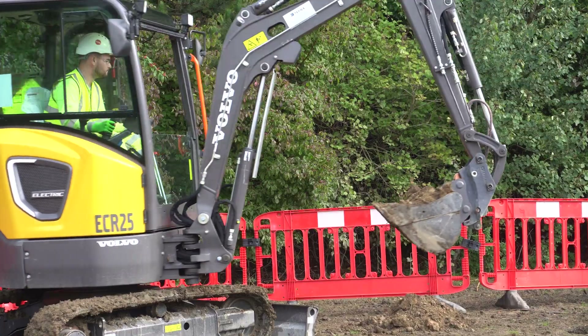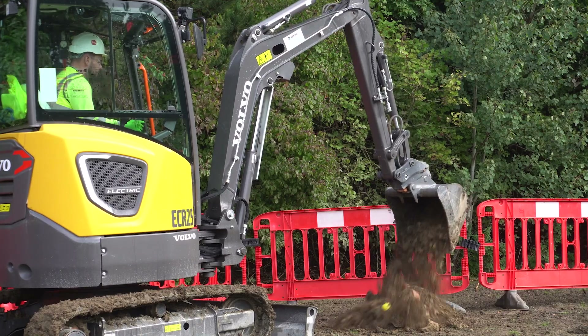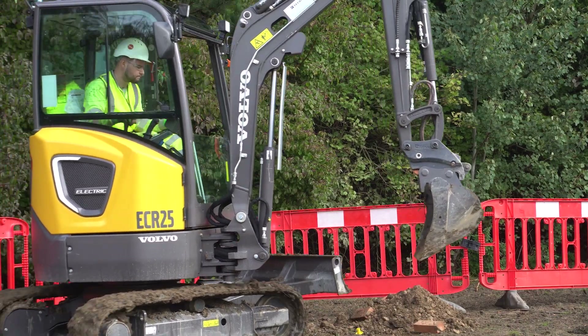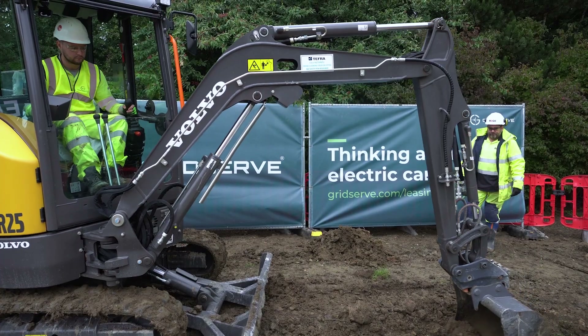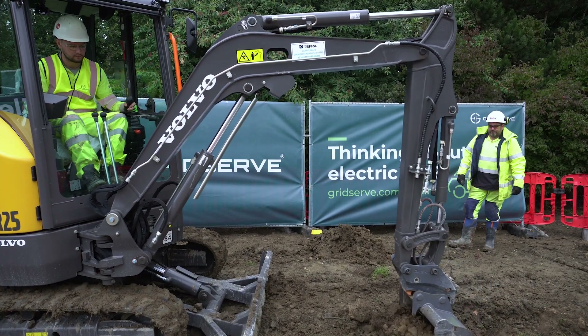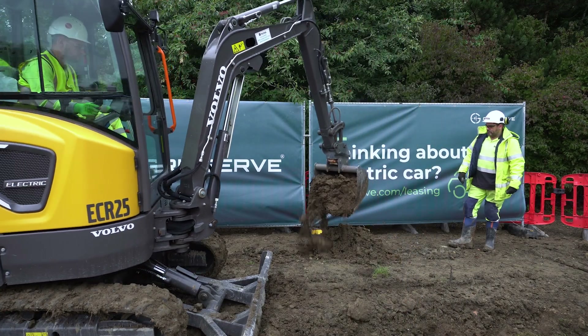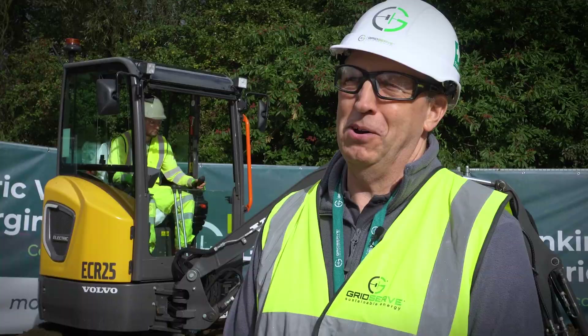We're here today at Scotch Corner. This is a Motoservices. We are expanding here into one of our super hubs, which means we are adding lots of high-powered chargers to this area. Today we've got one of our electric Volvo excavators here working, digging a trench for our transformers. We're actually sustainably building one of our super hubs.